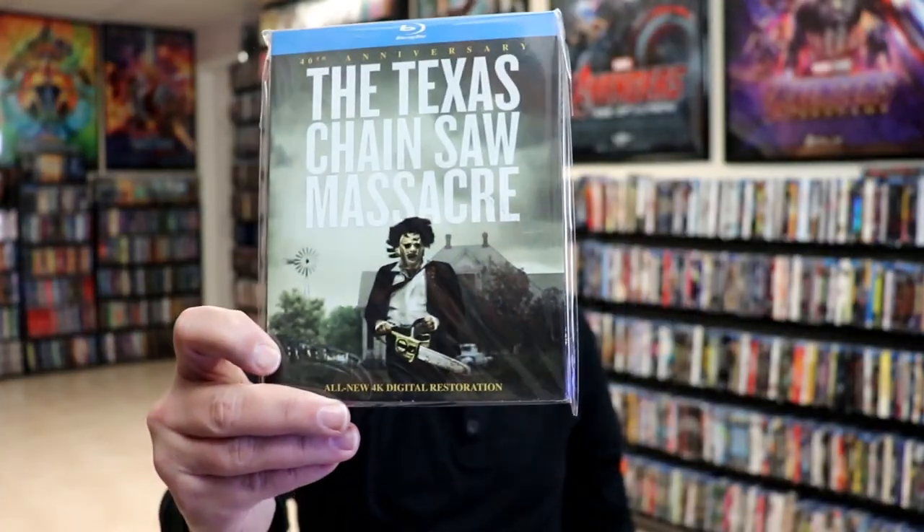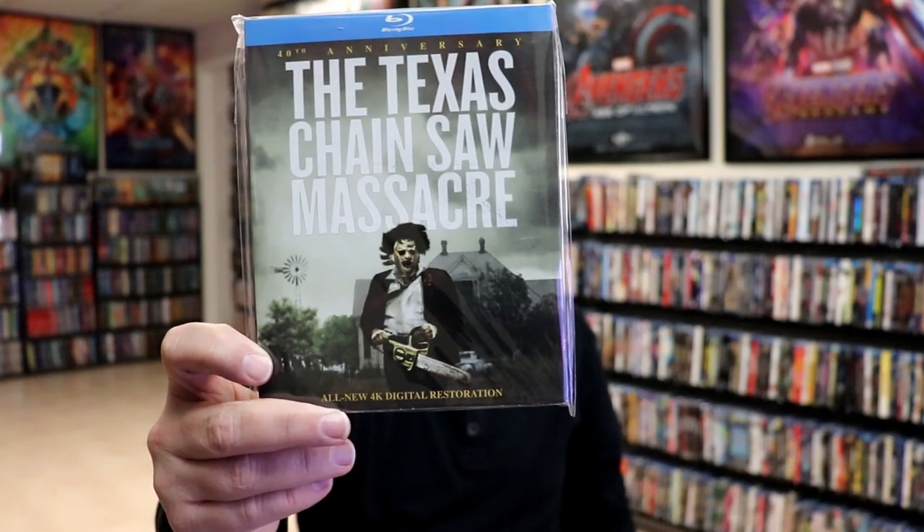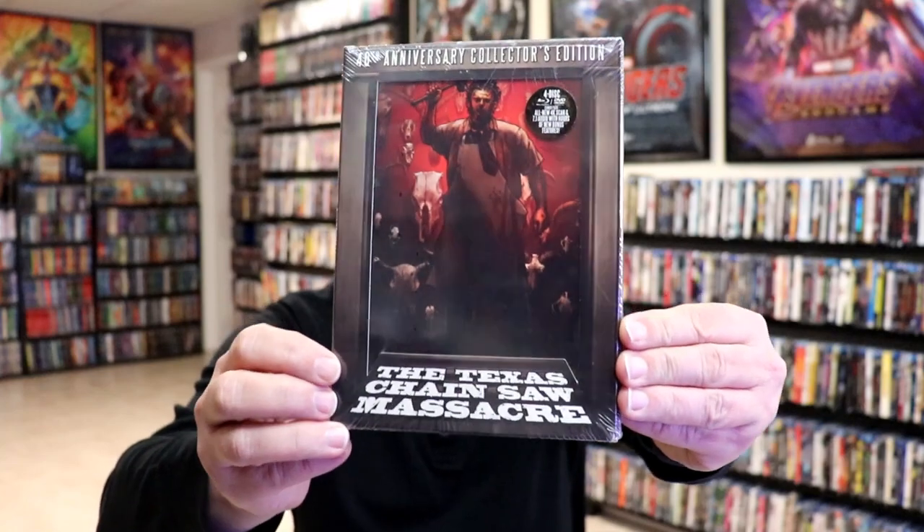I have the DVD copy, and then I've got this regular basic Blu-ray release — I think this was the first Blu-ray release they did — for the 40th anniversary with this nice looking slipcover. They also did a very nice packaged collector's edition which I kept sealed because I didn't want to damage the box. I really love this one, so that's copy number three.